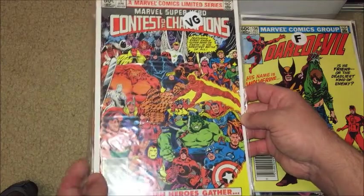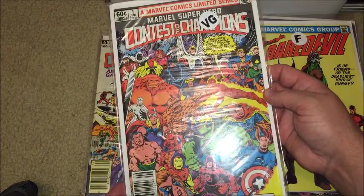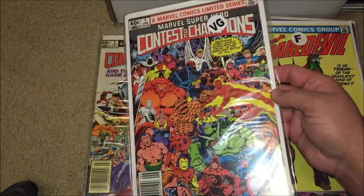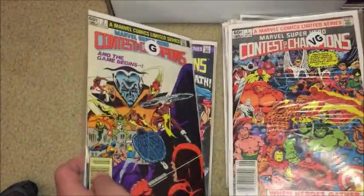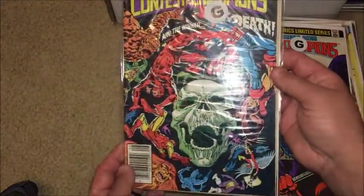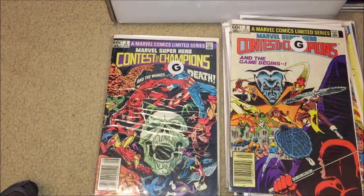The Contest of Champions — there is a new Contest of Champions book coming out, and I don't know much about that one, but here is the original Marvel Super Hero Contest of Champions issue number one. Beautiful covers too. And we have issue number two and three. Definitely need some new bags in here. Okay, hopefully you guys liked that. That's done with my random Avengers boxes. Next, moving on to some DC stuff — very little — but hopefully you guys enjoy. See you in the next video!